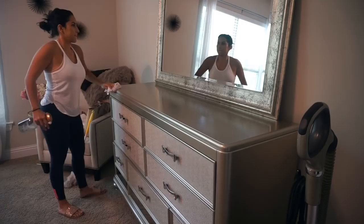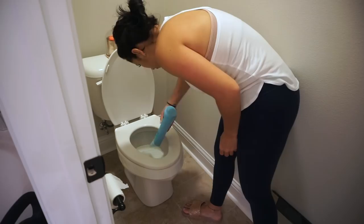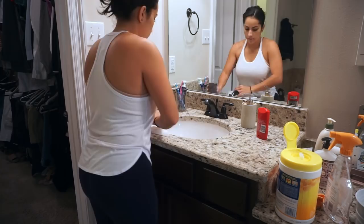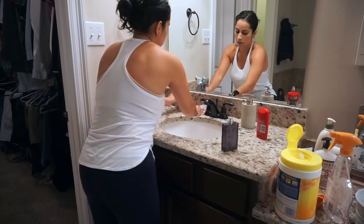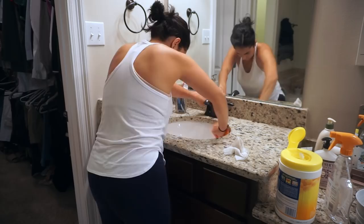Once I'm done wiping down everything in the bedroom, I am moving to our bathroom for a quick clean because I cleaned it really well before we went on vacation. We were away for two weeks, Tom for almost a week, so not much happened here. I'm going to clean the inside of the toilet because I know Tom probably didn't take care of that. I'm using Clorox wipes to wipe down all the counters, and I did spray some vinegar cleaner inside the sinks — I just forgot to record it — and I'm using my German chamois to wipe them down.